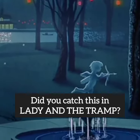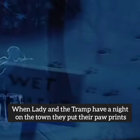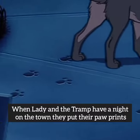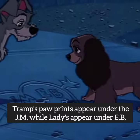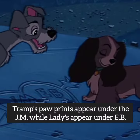Did you catch this in Lady and the Tramp? When Lady and the Tramp have a night on the town, they put their paw prints in a heart with an arrow through it with the initials J.M. and E.B. Tramp's paw prints appear under the J.M., while Lady's appear under E.B.